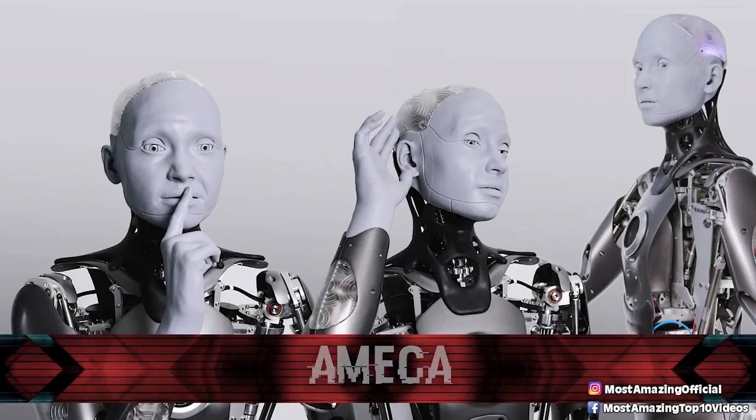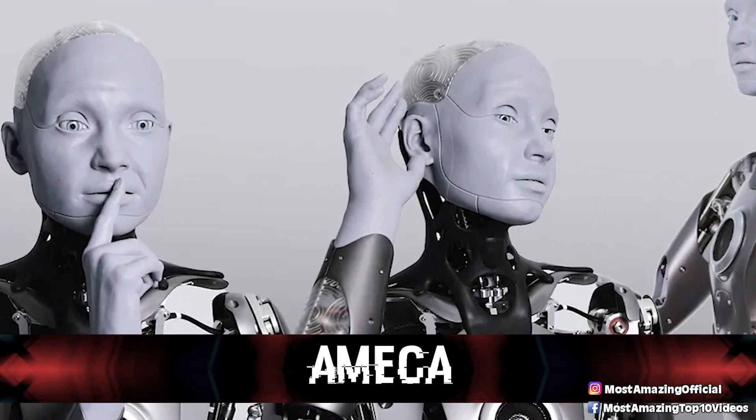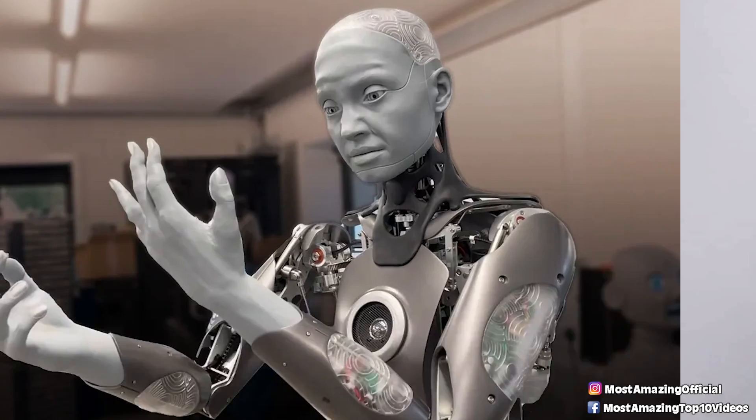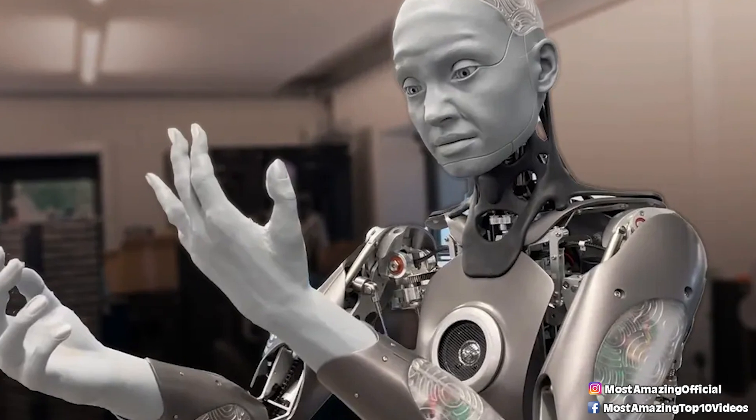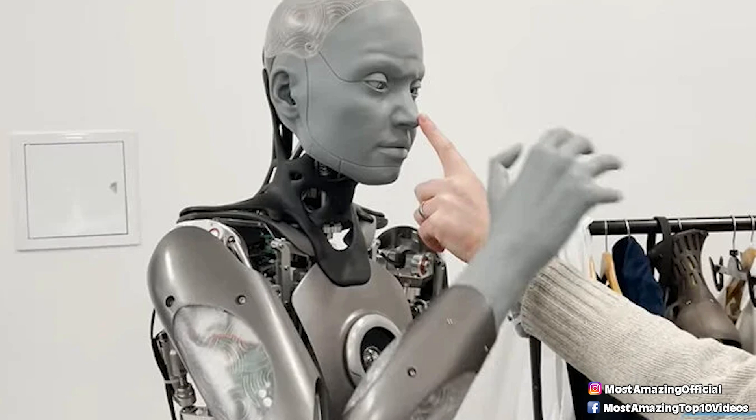In our number 9 spot today, we have Emeka. Emeka comes from the company Engineered Arts, and it is one of their most advanced humanoid robots, which says a lot considering the company focuses on engineering, designing, and manufacturing humanoid robots. Emeka possesses the capability of tracking movement across an entire room, and even has both facial and vocal recognition capabilities, meaning she has no trouble interacting with humans and even remembering them.